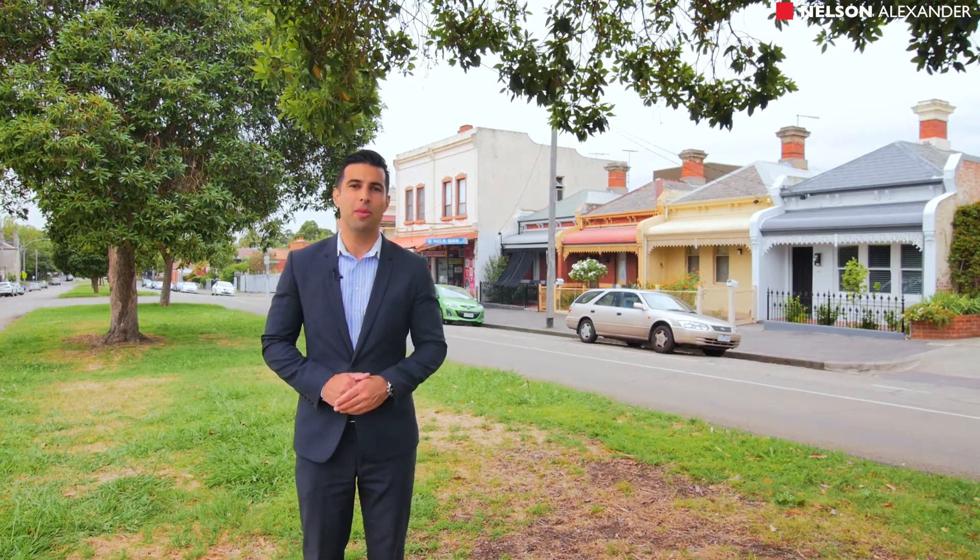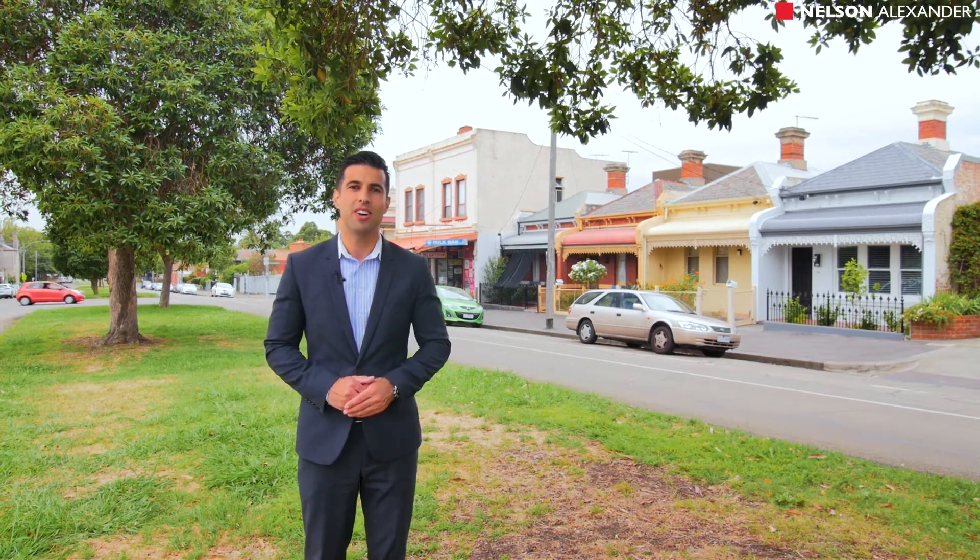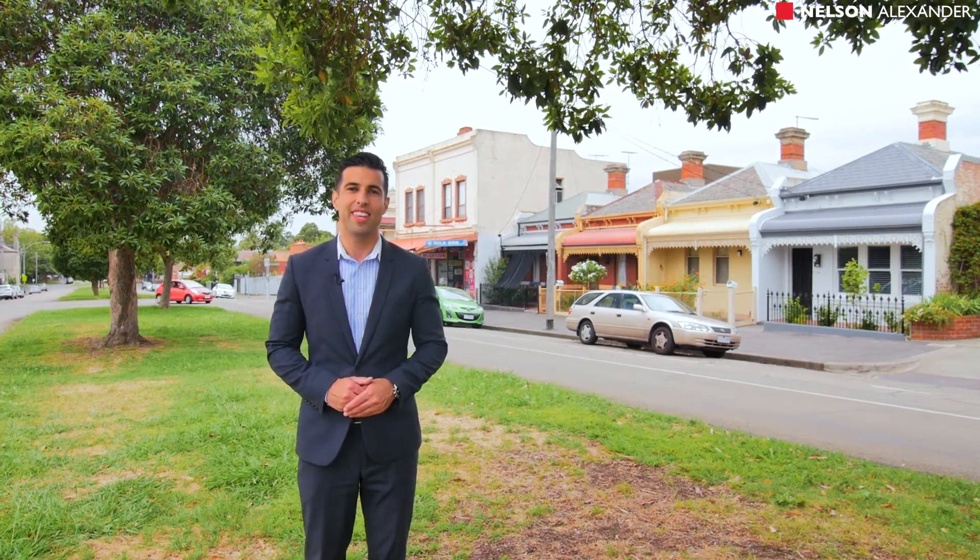As always, if you can't make one of the inspections, contact either myself or Stuart Cole and we'd love to show you through. Thank you.